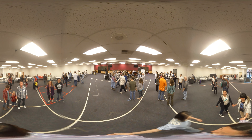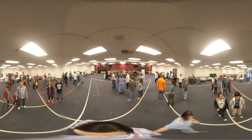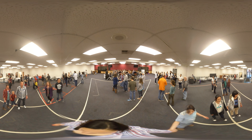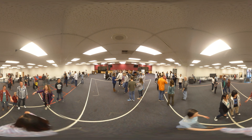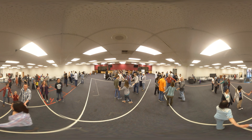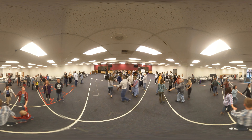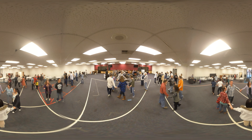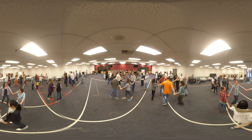Couple number one, reach out and pick up couple number three. So you're circling six hands around. Circle the other way — you guys are going the wrong way over there. Come around and circle.